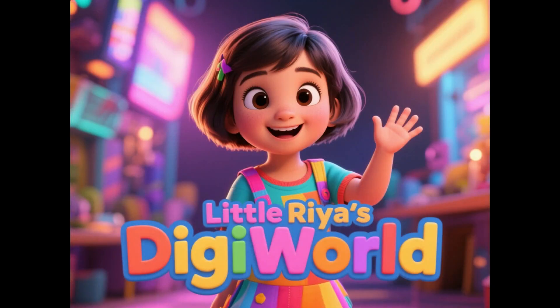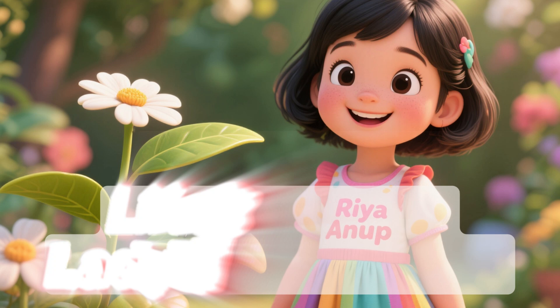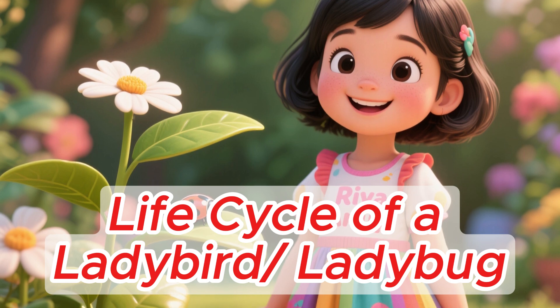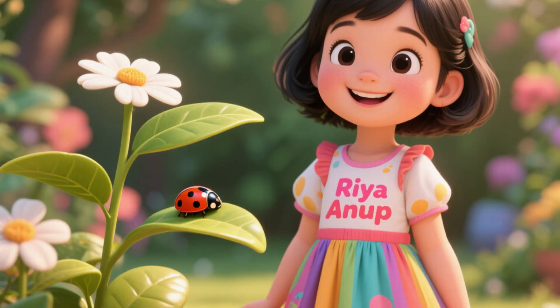Hello everyone! I hope you are having a great day and welcome back to my channel. This is your host, Ria Anup. Today, we are going to learn about the life cycle of a tiny but amazing insect called the ladybird, or you might also call it a ladybug. Let's see how it grows up. Shall we begin?